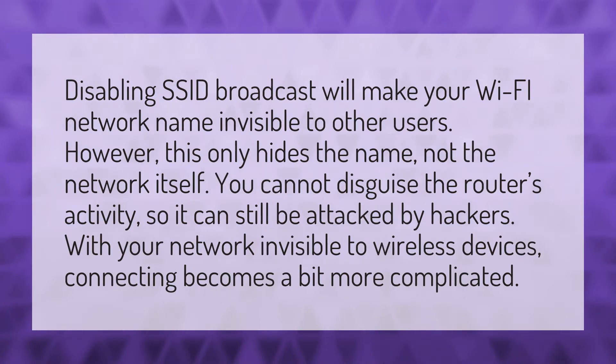Disabling SSID broadcast will make your Wi-Fi network name invisible to other users. However, this only hides the name, not the network itself. You cannot disguise the router's activity, so it can still be attacked by hackers.